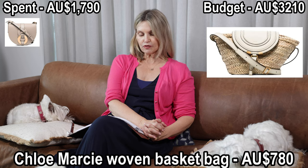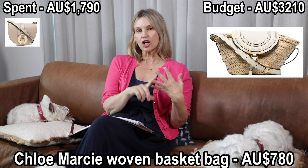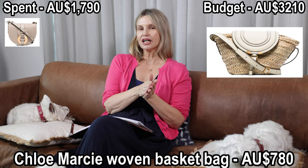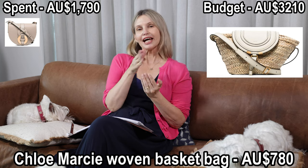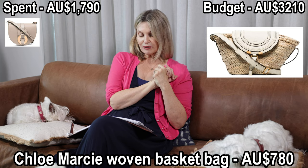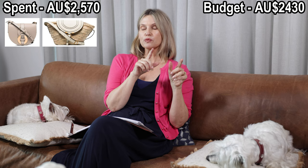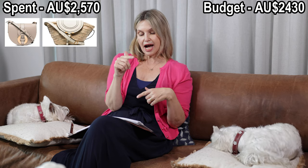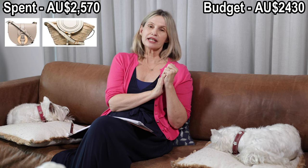Number two is another Chloe bag — the Chloe Marcy Woven Basket Bag. It's one of those summer bags, perfect for going to the beach or a picnic. I live in a subtropical climate and I've been wanting to add one of those bags to my collection for a while — this tag gave me a nudge! It was available on Farfetch again, coming in at $780. It was a white/cane straw style with white leather handles and a tan color option — I'd go for the white.